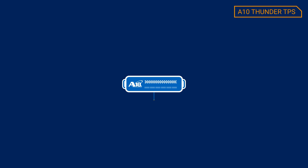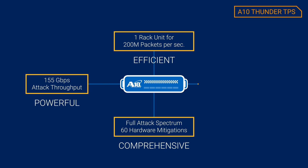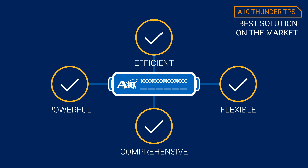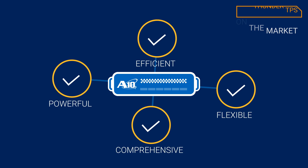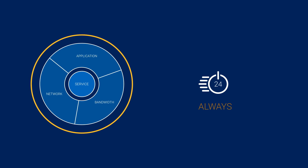A10 Thunder TPS is comprehensive, powerful, efficient, flexible, and is the best solution on the market for multi-vector DDoS attacks. Thunder TPS is a true multi-vector protection solution, helping enterprises keep their online service experience always on.